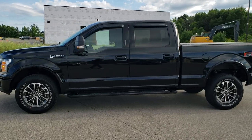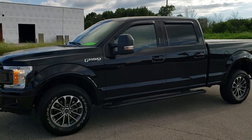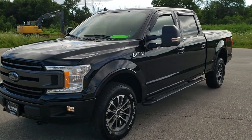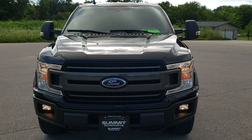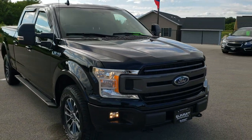This is stock number 105968. We are here at Summit Automotive in Fond du Lac, Wisconsin — your new and used light duty truck headquarters. Today we are checking out this super clean 2018 Ford F-150 Super Crew with a six and a half foot long box.